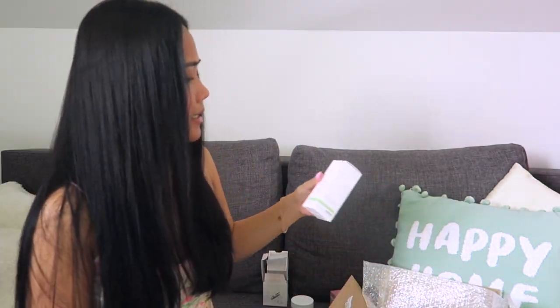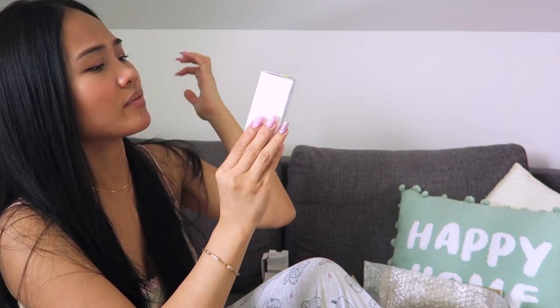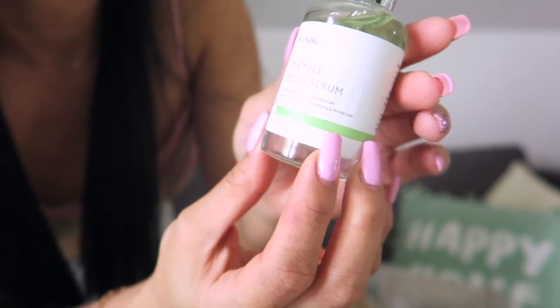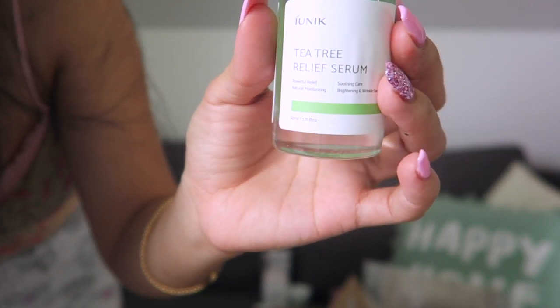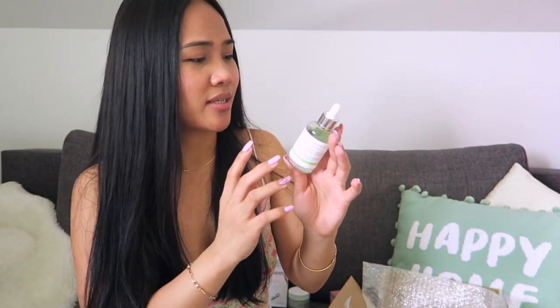The next one I got is this Tea Tree Relief Serum from Ioniiq. It offers powerful relief, natural moisturizing, soothing care, brightening, and wrinkle effect. The packaging is greenish, fitting with the tea tree theme. I've already tried their cleansing oil and serum, but the tea tree version I haven't tried yet. I'm pretty excited because I love the other products from Ioniiq.